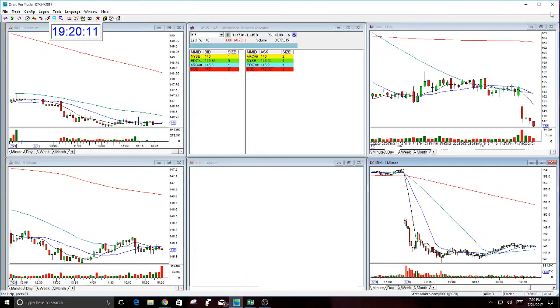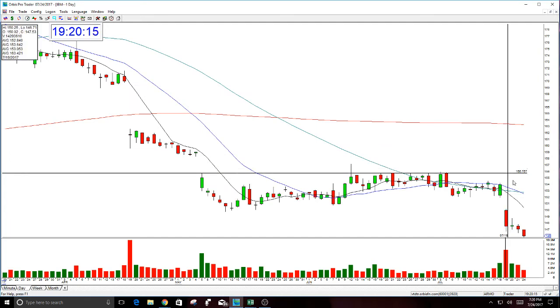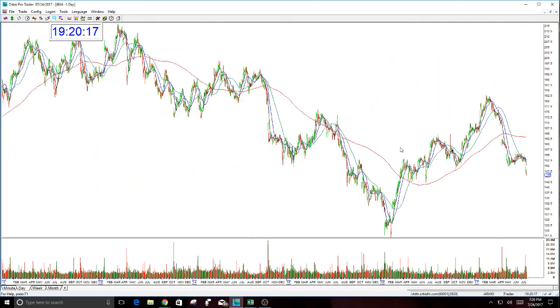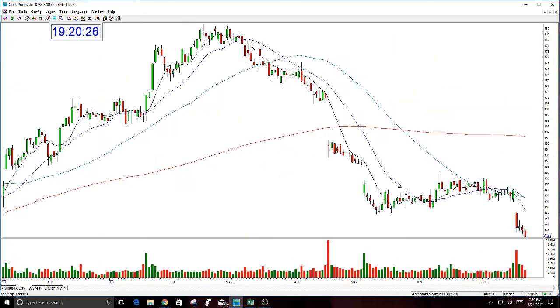If you had wanted to swing trade IBM, you could have done it and could still be in it. The target for the swing trade in IBM is right in here at 142 — that's the first target. If you did the option trade, I told everyone 145 is the first number you want to watch, and we got within 80 cents of that today.